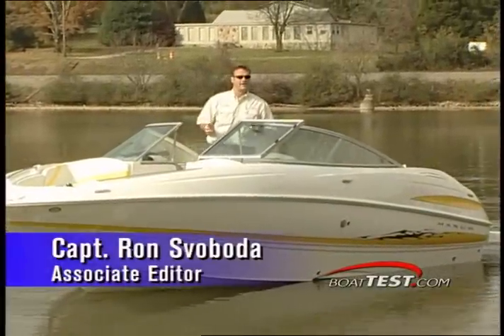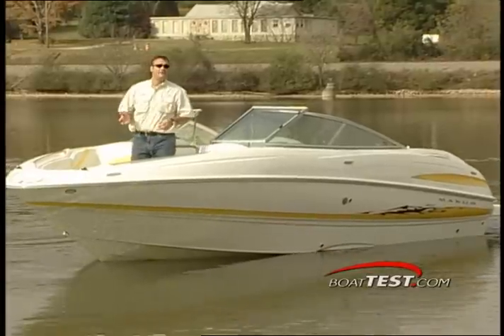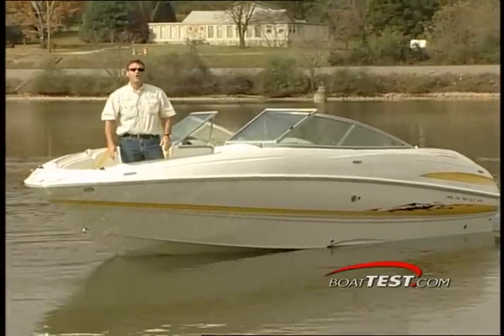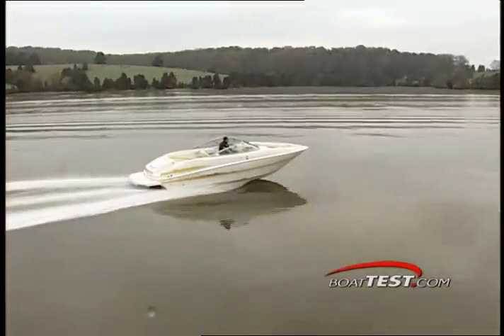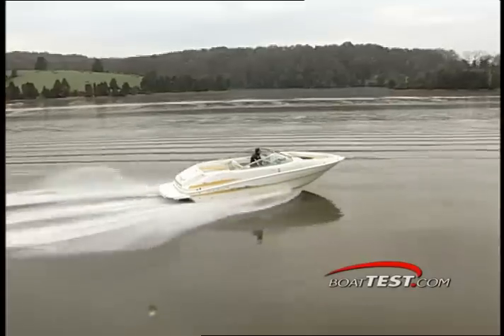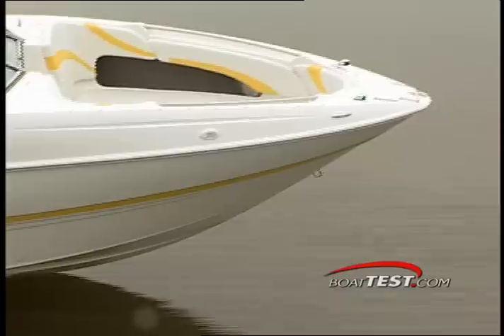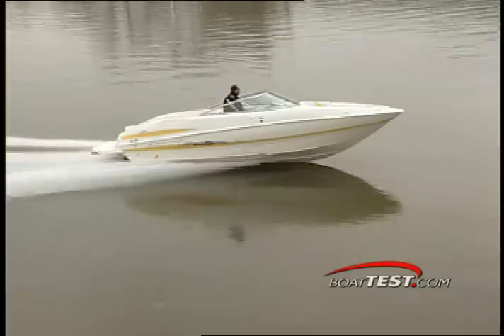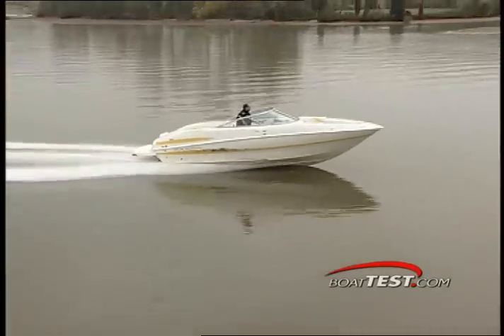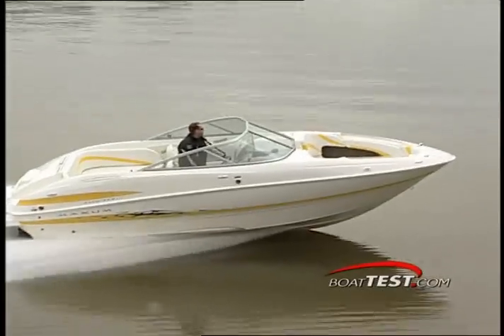Today we're aboard Maxim's all-new flagship, the 2400 SR3, designed for a family with a very active water lifestyle. The all-new 2400 SR3 is the largest runabout in Maxim's line of sport boats, based on the utilitarian technology of the SR3 concept. The beam forward layout results in significant cockpit and storage space for boaters seeking a large open bow recreational machine.